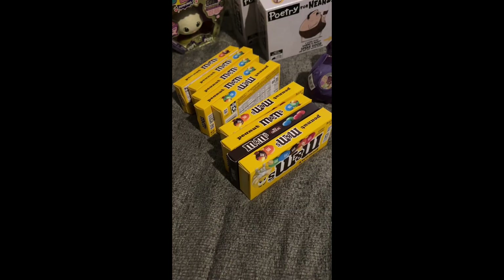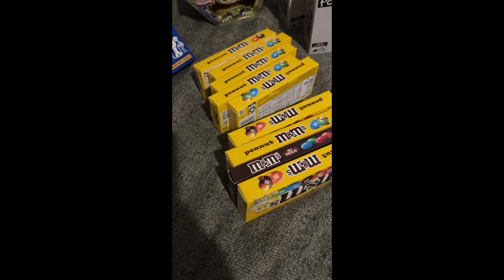Hey guys, welcome back to my channel! Today I have a Walgreens haul. I did a candy deal as well as found some of the 90% off items that were recently on sale. Most of them are games or whatnot, but let's get into the video.